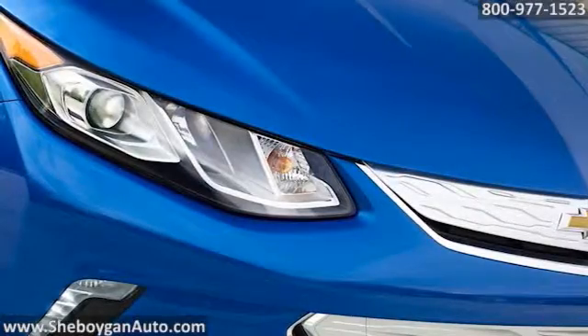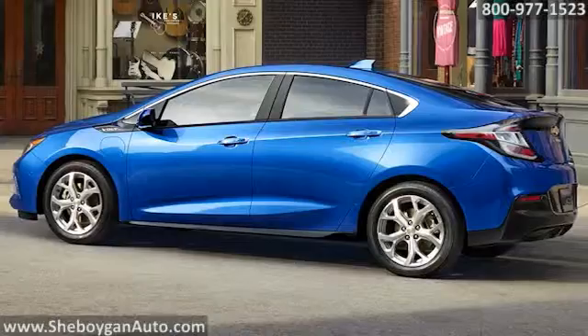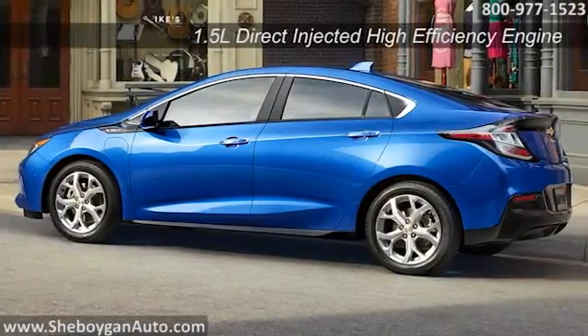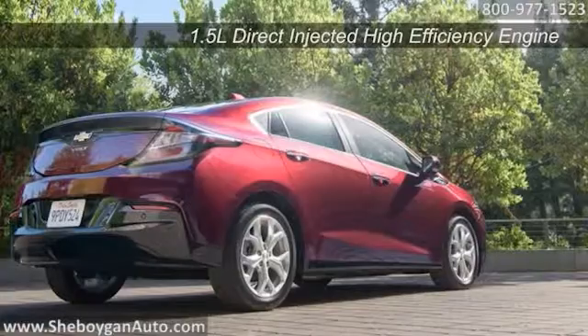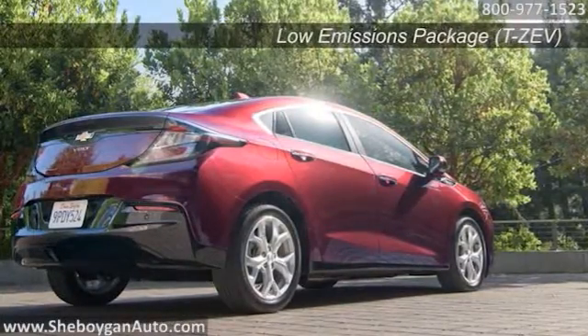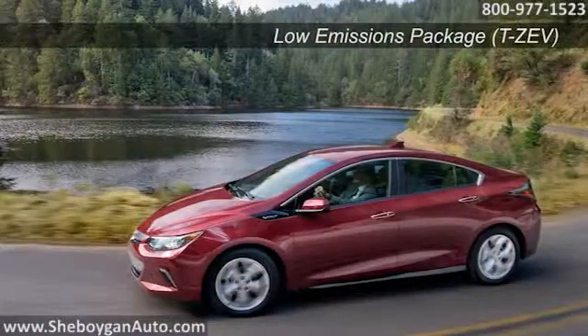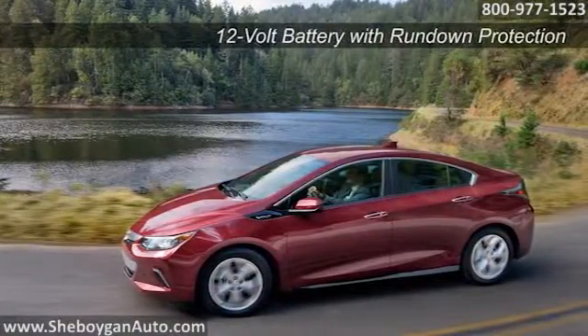The next generation Chevrolet Volt combines stunning design and incredible efficiency. Offering up to 53 pure electric miles on a single charge, it's fun to drive, and with a range of up to 420 miles with a full charge and a full tank of gas, you'll make fewer stops. Plus, Chevrolet expects owners will drive 1,000 miles between fill-ups by charging regularly.